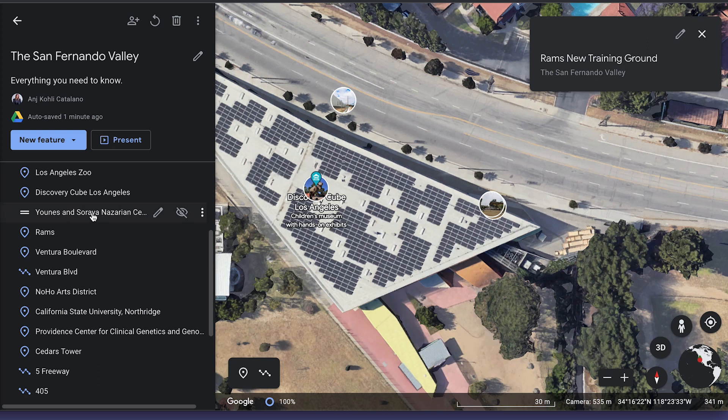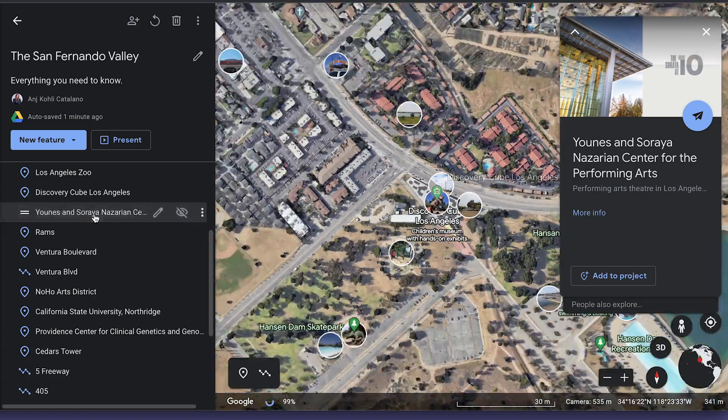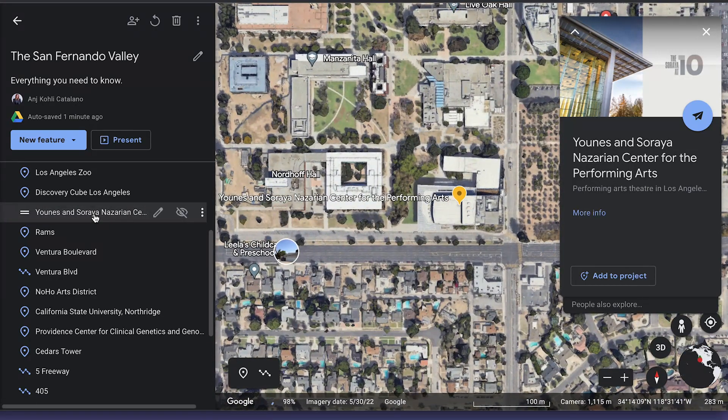In terms of cultural experiences, for those interested in arts and culture, the valley has a really vibrant art scene and there are so many cultural institutions here. The Valley Performing Arts Centre is located at CSUN — California State University of Northridge — where you're going to get a variety of performances including theatre, dance and music. We also have the Museum of the San Fernando Valley, which showcases the region's history through exhibits and educational programs.